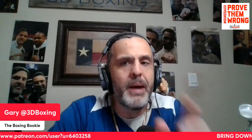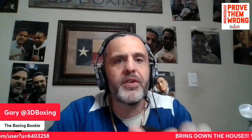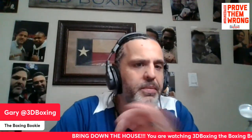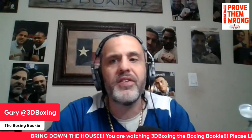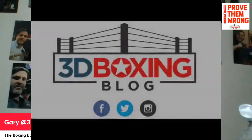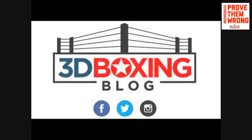Let me know what you guys think — leave your thoughts in the comments below. Please like, share, and subscribe. Remember to join the Patreon — link is in the description. Just five dollars a month gets you the best gambling advice, lock of the week, updated props, and all the best bets. It is July 11th, 2024, from Texas to the world — thank you and God bless. Don't miss a tweet, post, story, or video. 3D Boxing is on Twitter, Instagram, and Facebook — hit the subscribe button now.